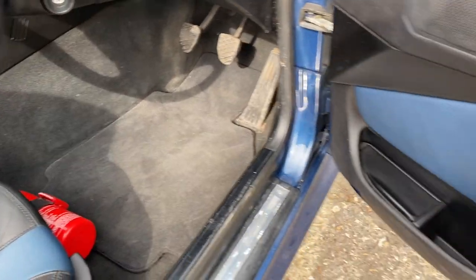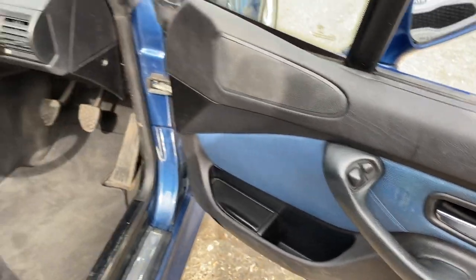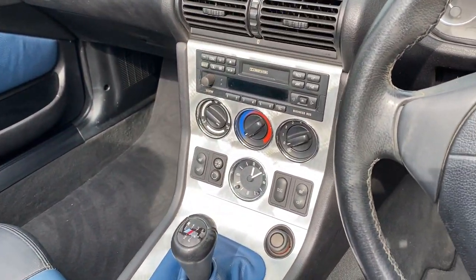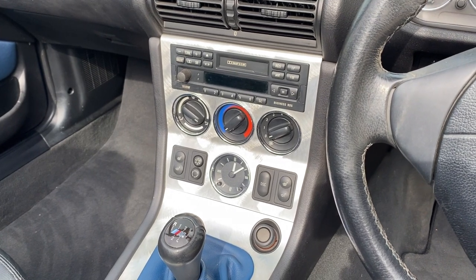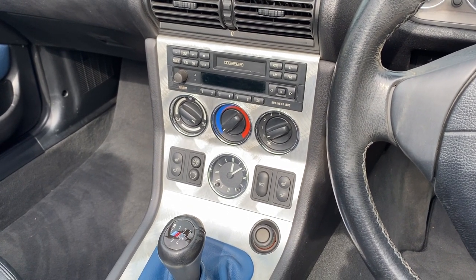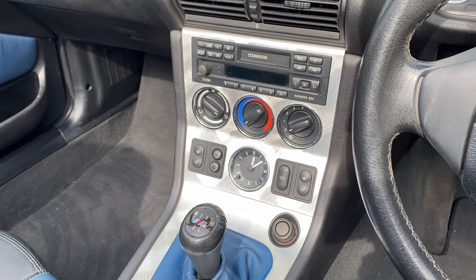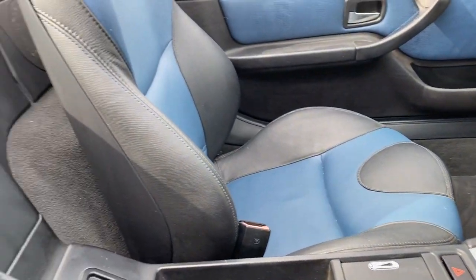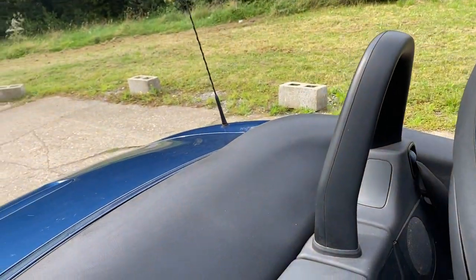Both seats are heated, with black carpet, electric door mirrors, and a thoroughly modern radio cassette with a six-CD changer in the boot and FM radio — it all works. There's also air conditioning which blows beautifully cold, and a black tonneau cover.